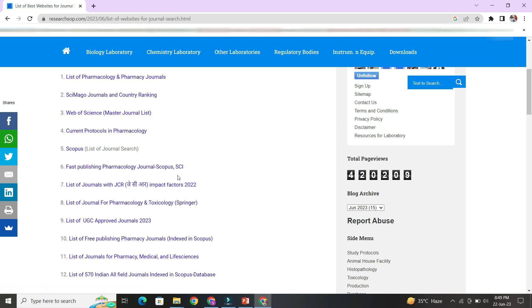You can also find fast-publishing pharmacology journals, JCR impact factor lists, Scopus-listed journals, UGC-approved journal lists, free-publishing pharmacy journals indexed in Scopus, and a list of 570 Indian journals across all fields that are indexed in the Scopus database.